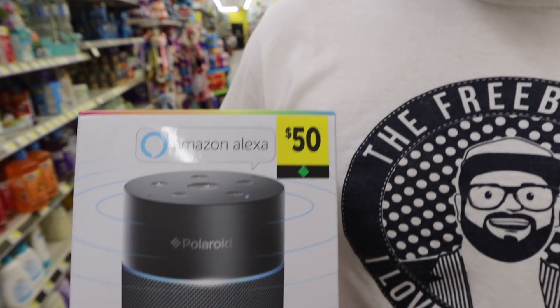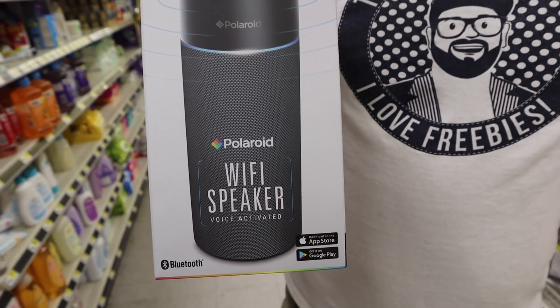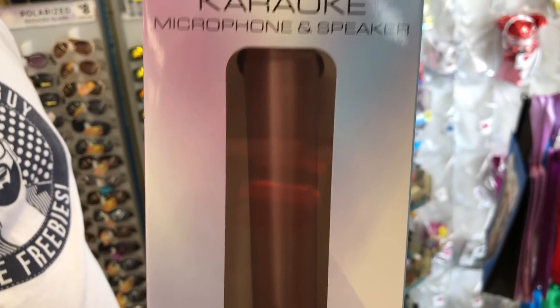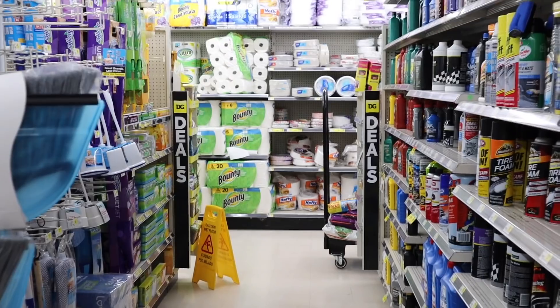Memorial Day flowers are currently 25% off, and with this clearance event they'll be an additional 50% off. I'll have a list of the Memorial Day flowers included in the event linked with this video. Also, select electronics are 70% off — with the clearance event's additional 50% off, something currently at $15 will be $7.50. I'll have a list of all select electronics included with the UPC. A lot of these will be behind the counter so you'll have to ask an employee to check the prices.